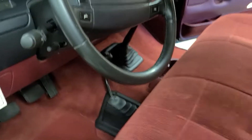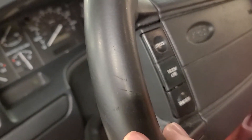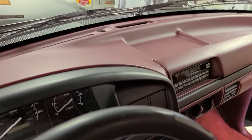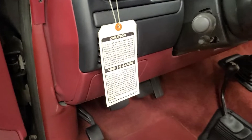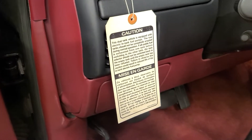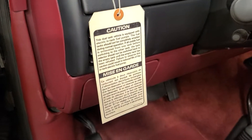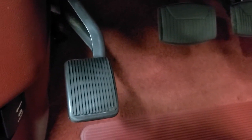The interior is absolutely mint. The steering wheel leather is gorgeous — just the slightest wear, it's so superficial it's really not even worth noting. Even the original dealer tag notifying the owner that the truck has dual tanks and not to let them run out is still included.